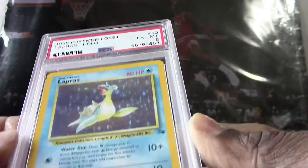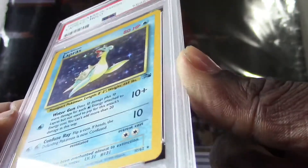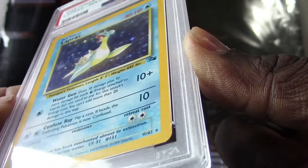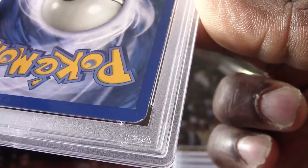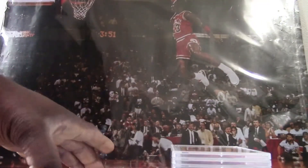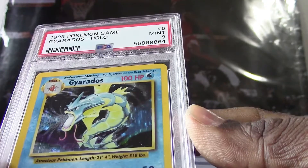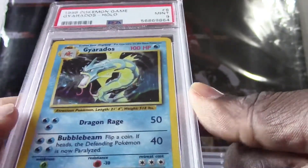Here's the next card — got another 1999, we got a Lapras holo, they got a PSA 6. I'm just giving these a quick glance over to see if I see any obvious condition issues. The main thing I see is it does have a back corner on the back down there, and also some surface scratch marks. All right, on to our next card — we have a 1999 Pokemon base Gyarados holo, they got a PSA 9.